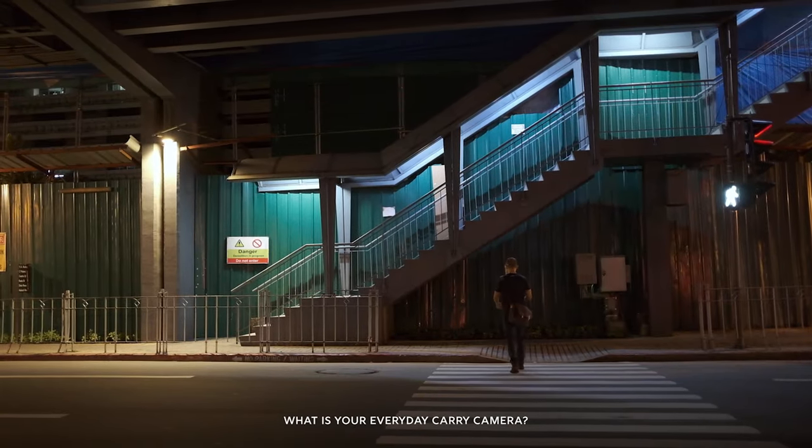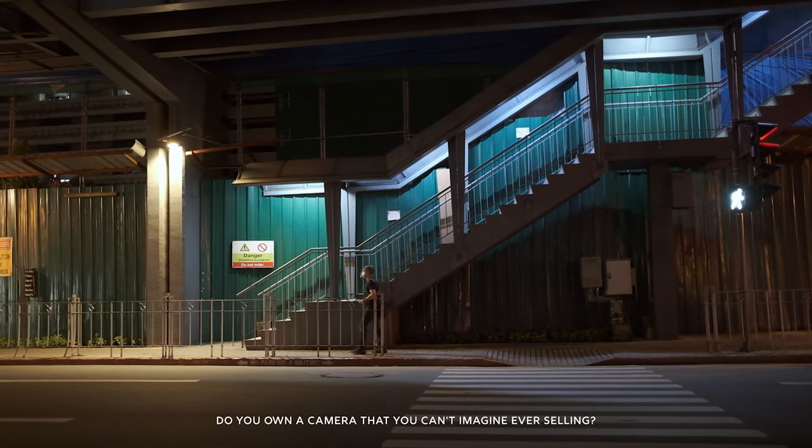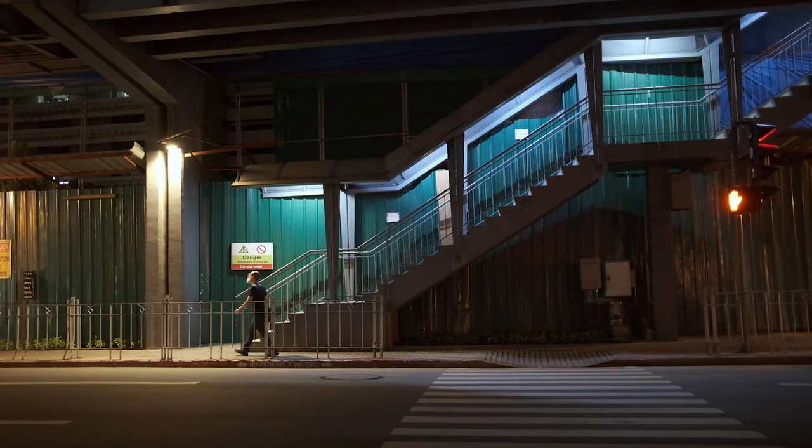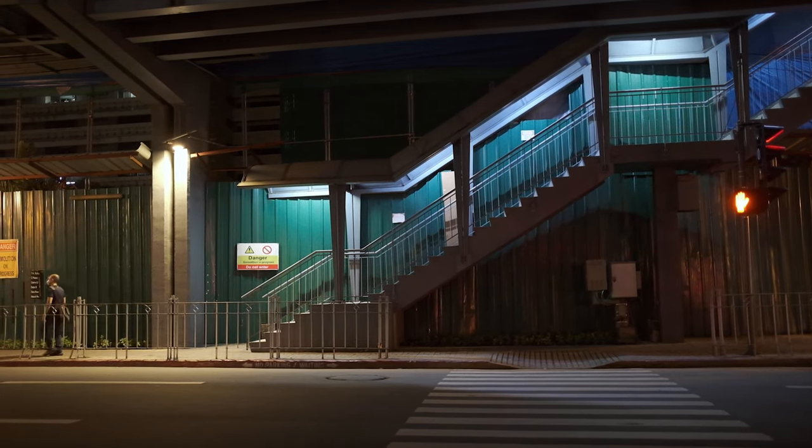What is your everyday carry camera? Do you own a camera that you can't imagine ever selling? Leave your thoughts in the comments below, leave a thumbs up, and share this video. See you next time!